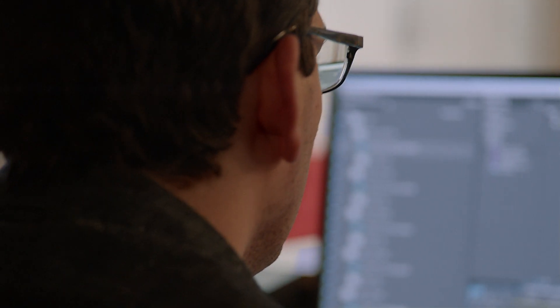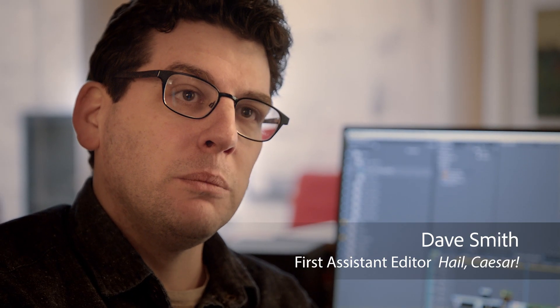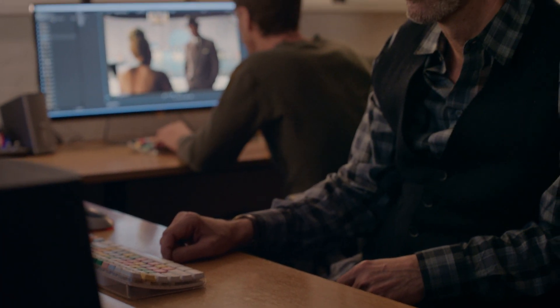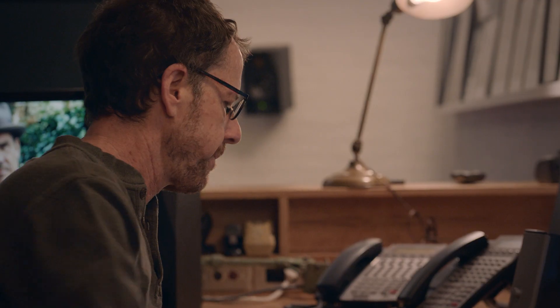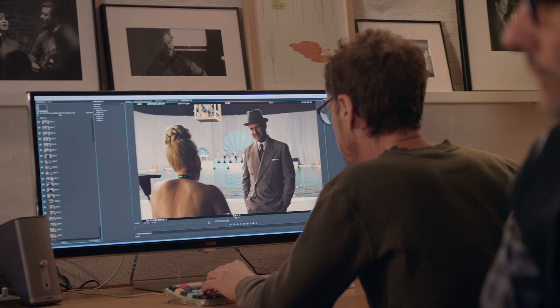Joel and Ethan sit next to each other and they really collaborate. Ethan pulls clips and then sends them over to Joel when he has the clips for a scene, and Joel assembles them. When Ethan is finished picking all of his selects, he'll ring a little bell and we'll know that we can pick up the selects and start assembling them into the timeline.